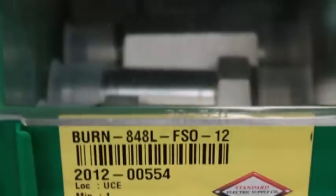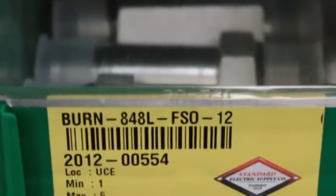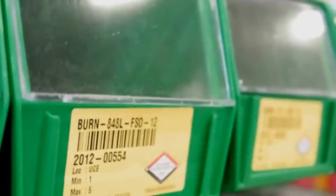Our inventory management services provide solutions designed to increase both productivity and profits by decreasing ordering costs, reducing on-hand inventory, and eliminating stock-out costs.